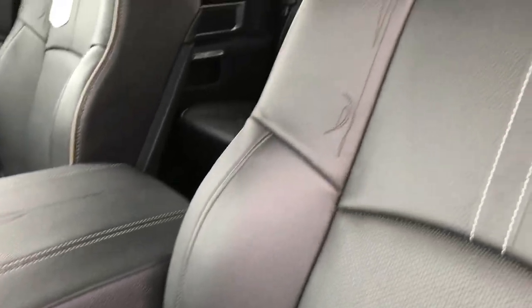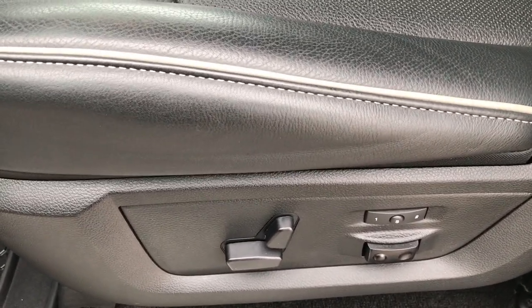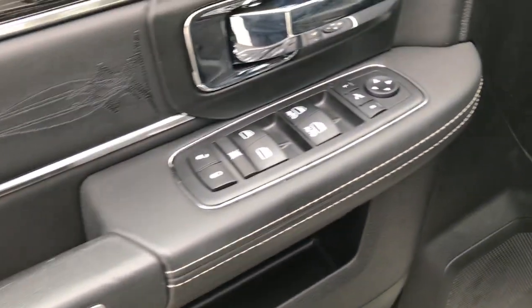Inside, the Laramie Limited gives you the black leather seats with the gray piping. Both seats are heated and cooled, memory driver seat with lumbar. We have the factory all-weather limited floor mats — carpeting is like new underneath. It has power windows, power locks, and power folding mirrors.